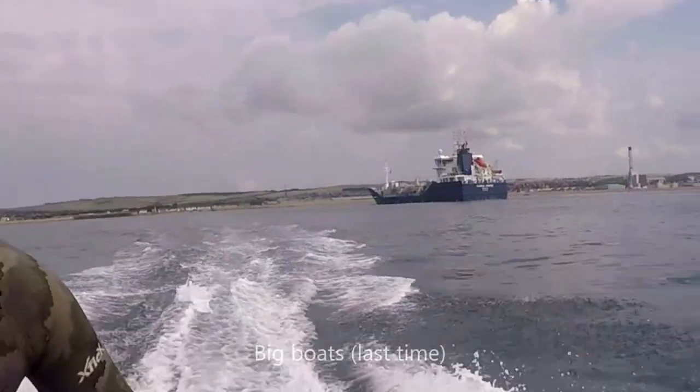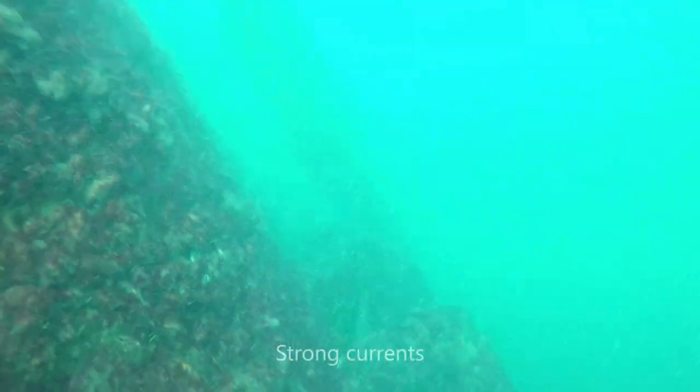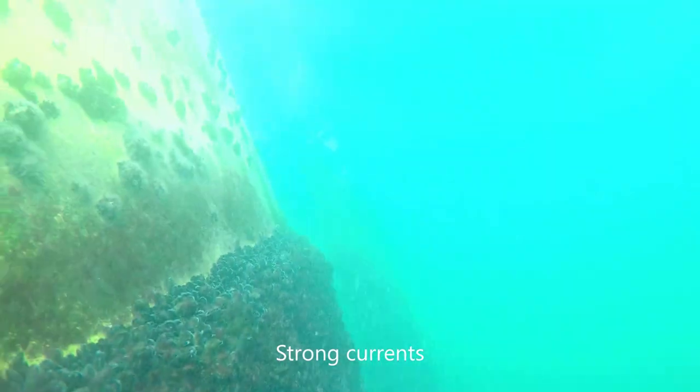You can see here in this strong current, after climbing along the bottom, as soon as I let go, I was pushed backwards faster than I could surface.